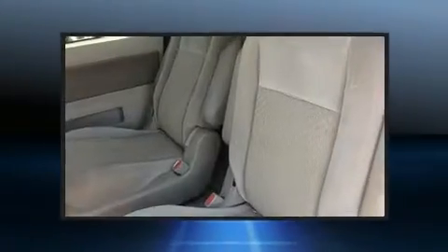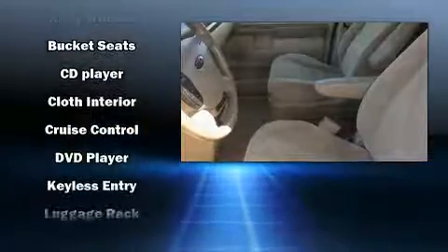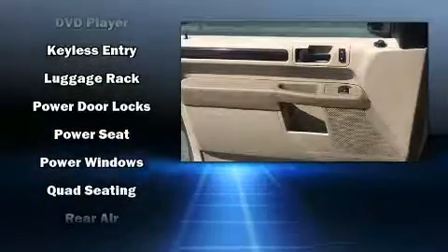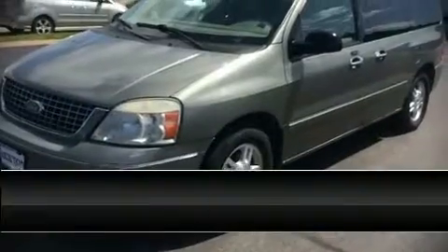You and your passengers will enjoy the stereo system, which includes a CD player with AM/FM radio and four well-positioned speakers. Ford also prioritized safety and security by including dual front impact airbags, ignition disabling, and four-wheel disc brakes with ABS.